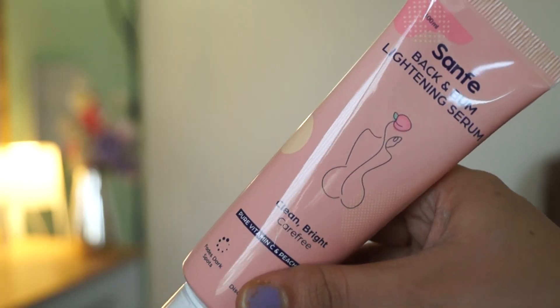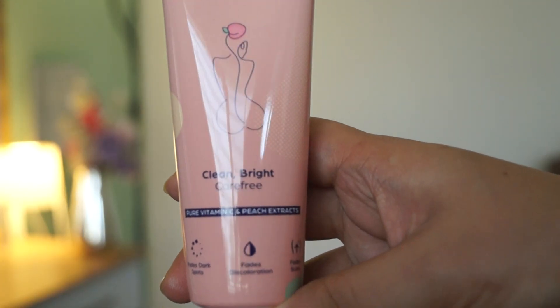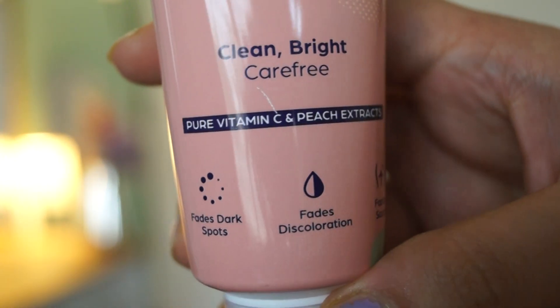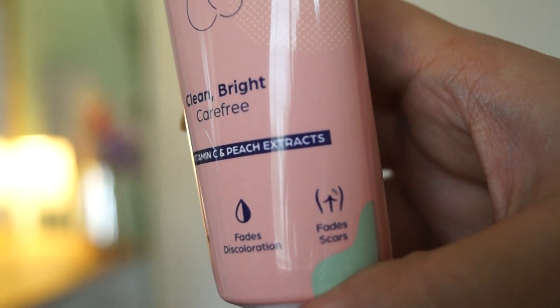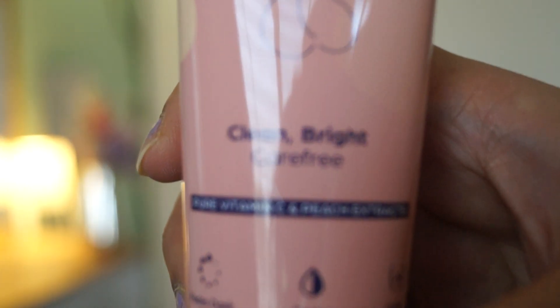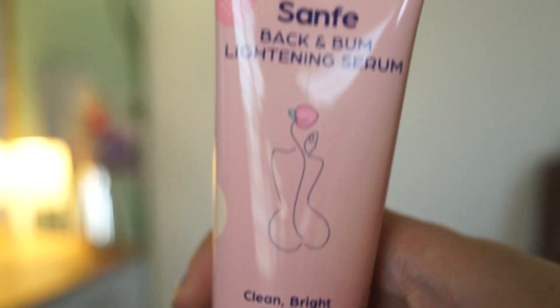The next product is the Sanfe Back and Bum Lightening Serum. After the mask, you can put this serum on your body. This is a clean and brightening serum with pure Vitamin C and peach extract. This serum is specially designed for back parts, and it helps fade any dark spots, discoloration, and reduces scars.